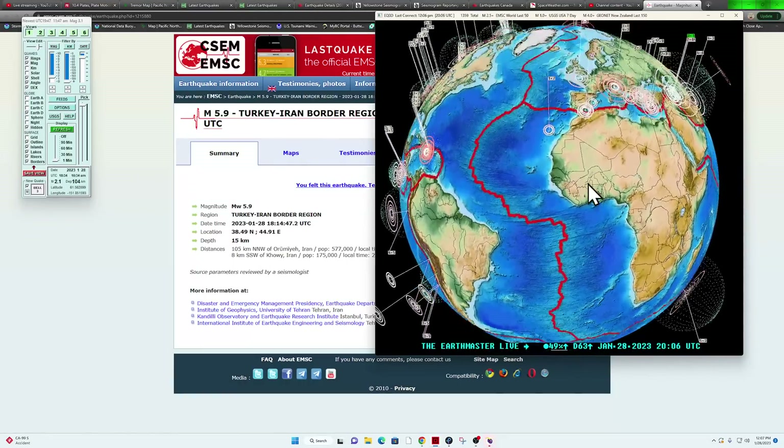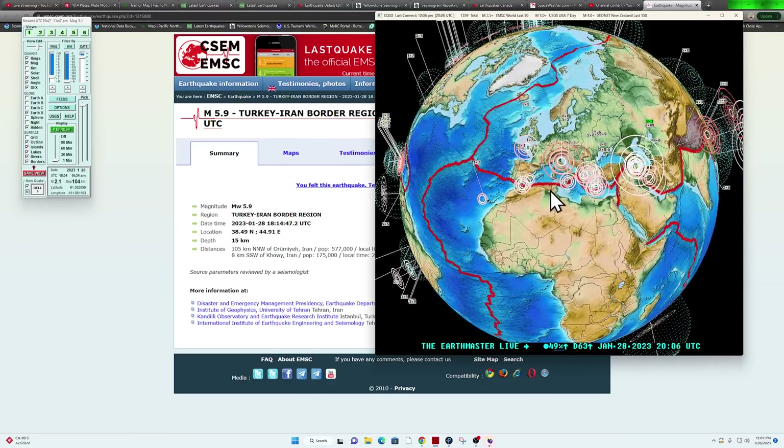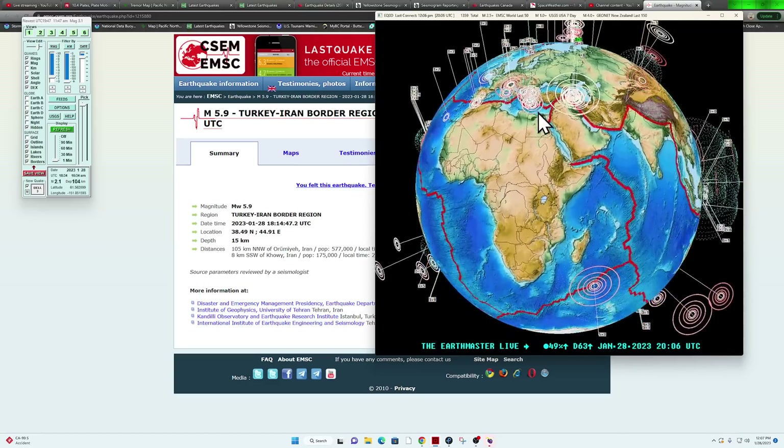The Atlantic Ocean looks pretty calm. The Mediterranean region saw some activity yesterday and overnight — this whole area appears to be definitely picking up in earthquake activity.